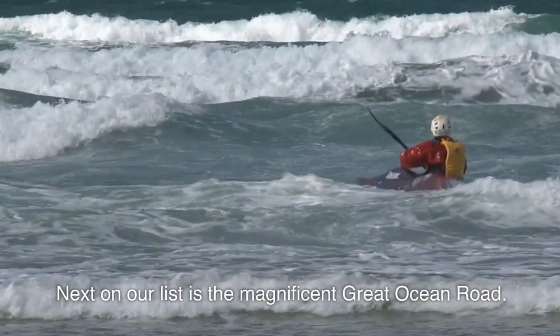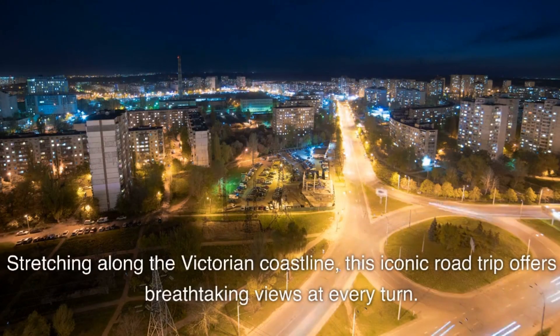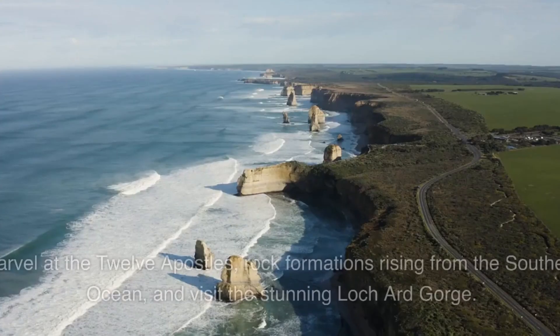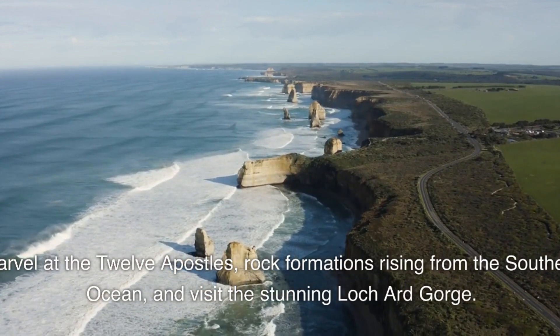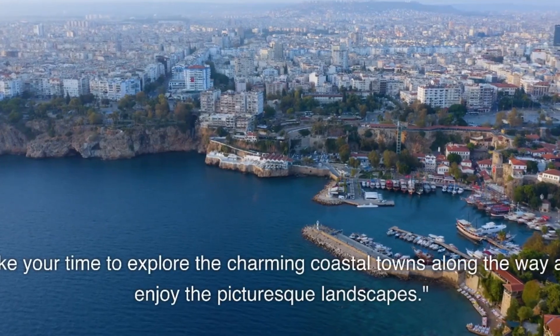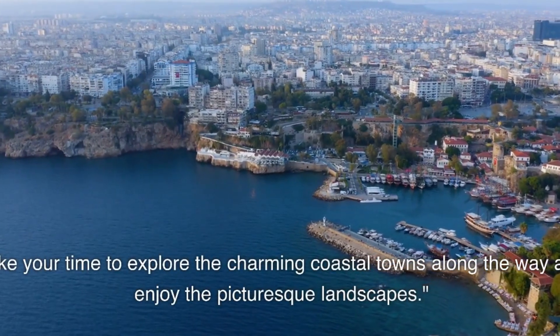Next on our list is the magnificent Great Ocean Road. Stretching along the Victorian coastline, this iconic road trip offers breathtaking views at every turn. Marvel at the Twelve Apostles, rock formations rising from the Southern Ocean, and visit the stunning Loch Ard Gorge. Take your time to explore the charming coastal towns along the way and enjoy the picturesque landscapes.